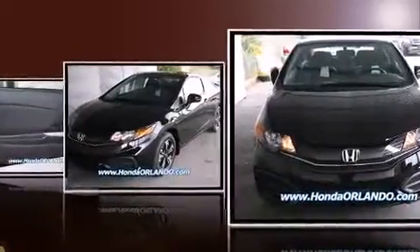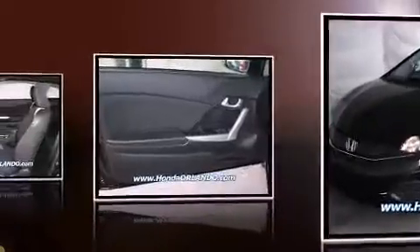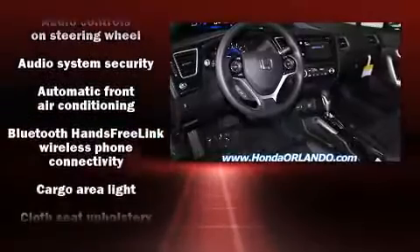Honda prioritized fit and finish as evidenced by one-touch window functionality, variably intermittent wipers, remote keyless entry, and much more.